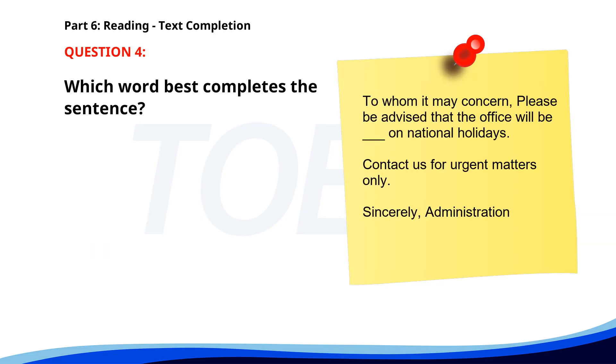Number 4. 'To whom it may concern, please be advised that the office will be ___ on national holidays. Contact us for urgent matters only. Sincerely, Administration.' A. Closed. B. Close. C. Closing. D. Closes. The correct answer is A. Closed.